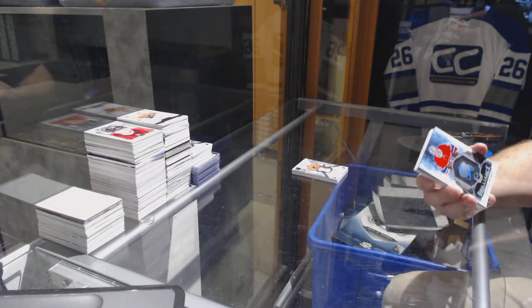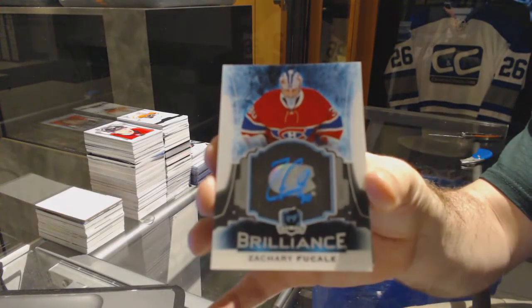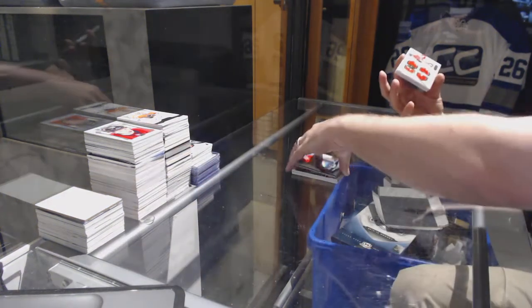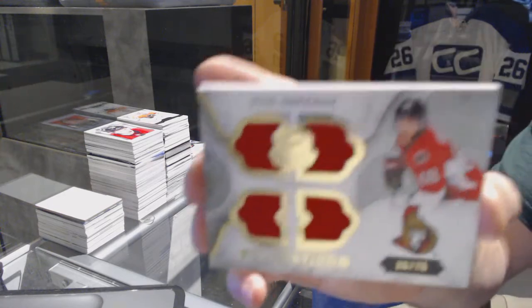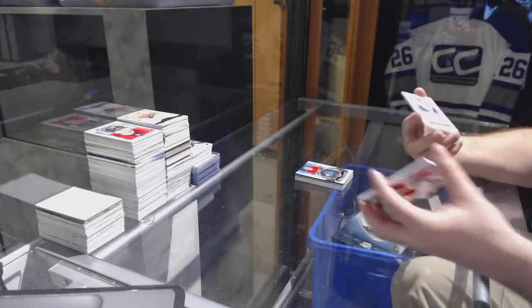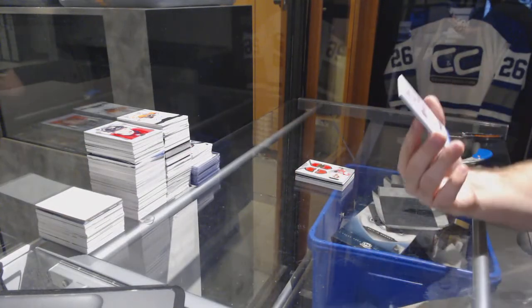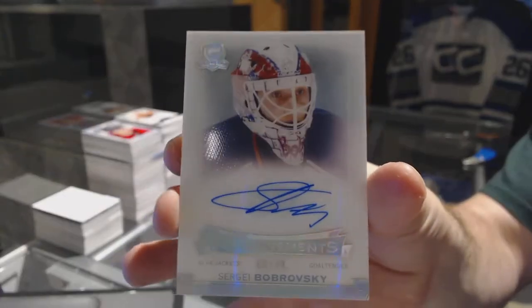For the Montreal Canadiens, a brilliant autograph of Zach Bucalli. We've got a Cup Foundations quad jersey numbered to 75 for the Ottawa Senators, Mike Hoffman. And we finish off with an enshrinement auto numbered to 99 from the 14-15 Cup for the Blue Jackets, Sergei Bobrovsky.